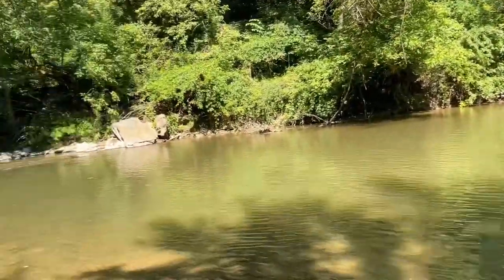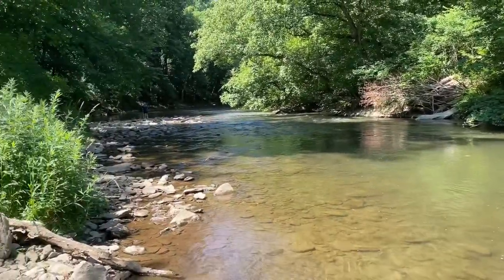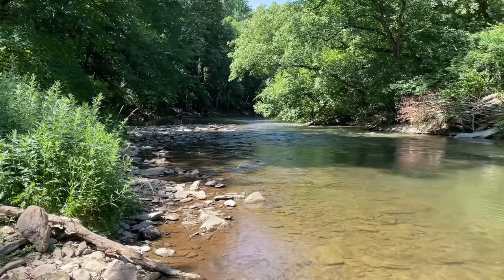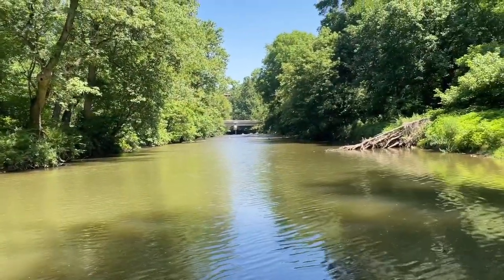So this is Peckway Creek. There's already someone up there fishing this morning. So far it's not as buggy as I had imagined from some of the YouTube videos that I saw.